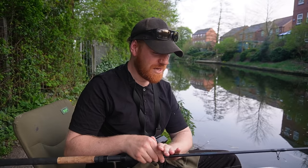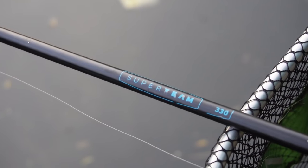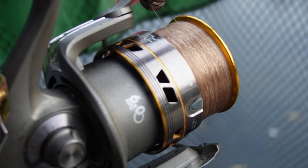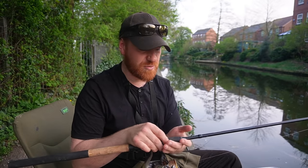That's what we're doing today on the local canal. I'm using my standard float fishing rod — the Shakespeare Superteam 11-foot float rod paired with the Mitchell Advocate Match RZT — links to those will be in the description below.